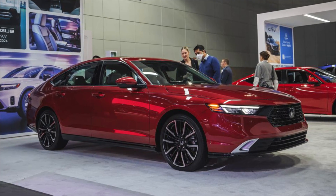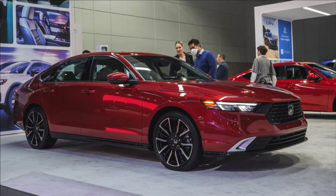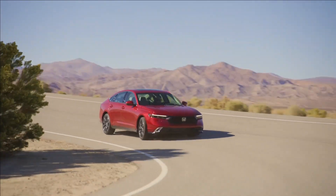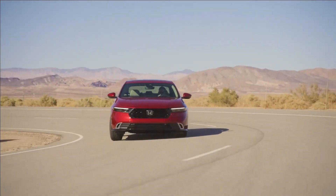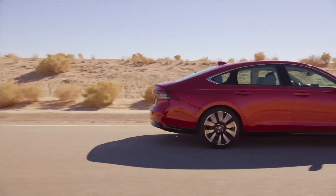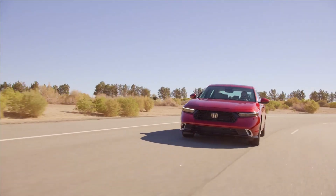There's a bit of extra rear legroom, and cargo space is unchanged at 17 cubic feet. A full complement of driver assistance features will come standard on every trim level, but many of the nicer features, such as leather upholstery, are reserved only for the hybrids.